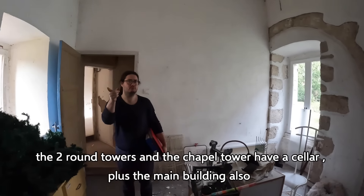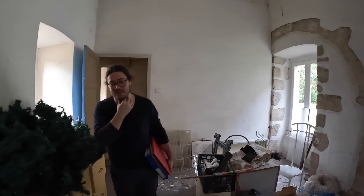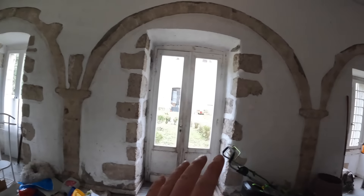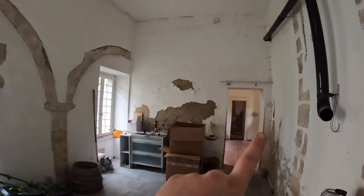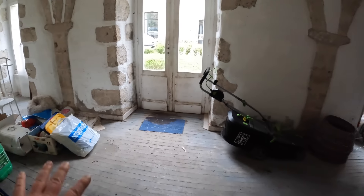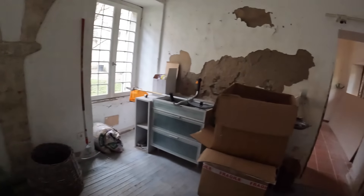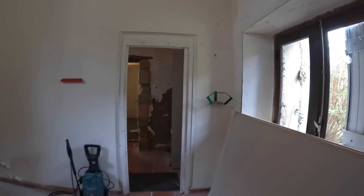So every round tower has a cellar - both round towers have one each. And the chapel tower too - that's a square tower. This tower doesn't have one. We'll show them later - what we think is underneath here is quite nice to find out and explore.